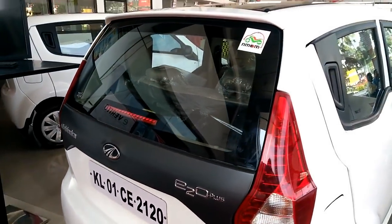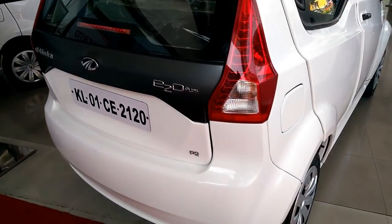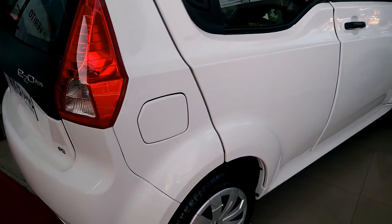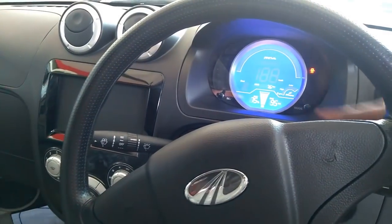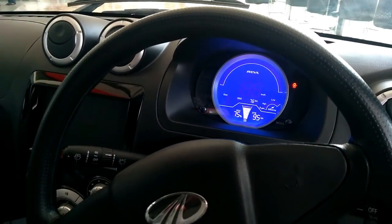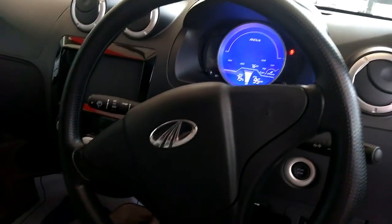Like other pure electric vehicles, all variants of the car come with automatic direct drive, so there is no need for a traditional gearbox. Instead, the E20 Plus gets a drive mode selector which includes reverse, neutral, forward, and boost.